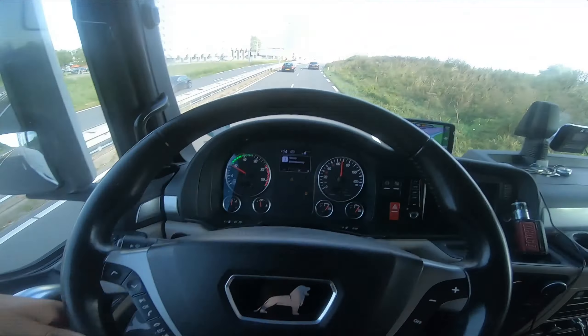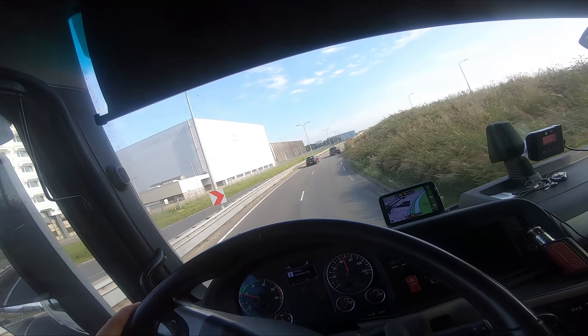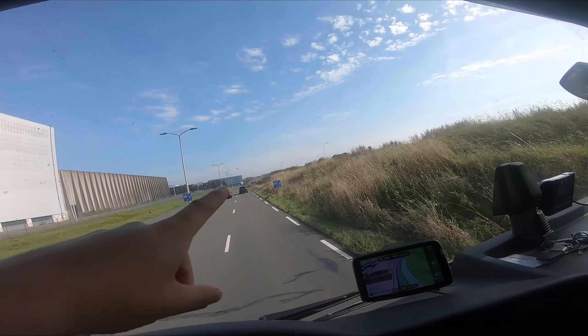Yo, what up guys, welcome back to a new video. My name is Jack and today we're having a brand new trucking video. Let's take this corner in the Netherlands — we have signs over here showing 60 kilometers.